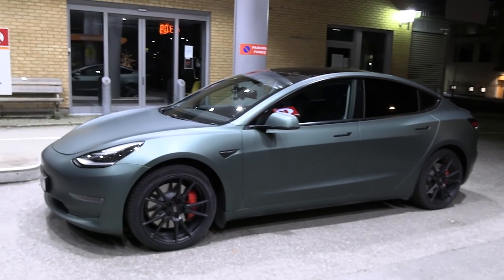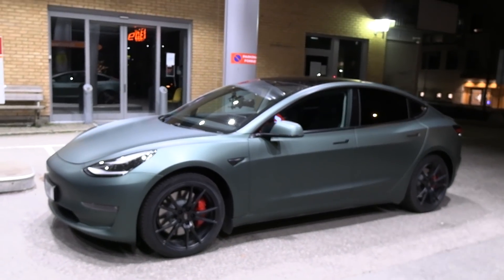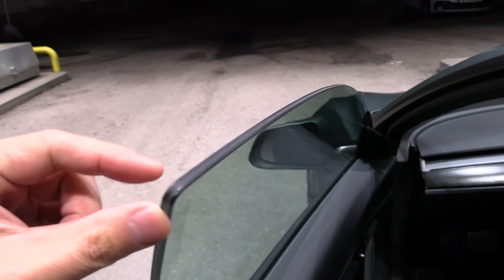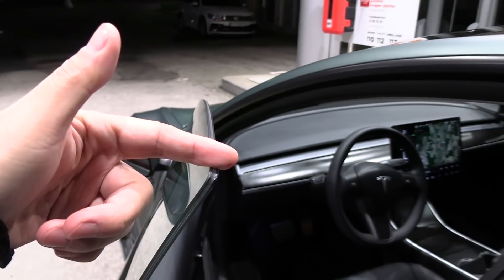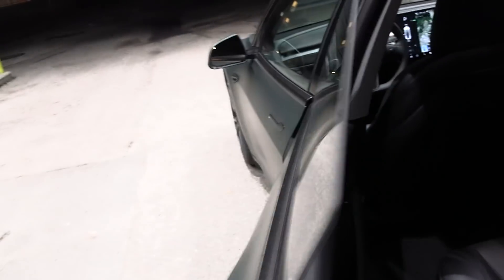It was delivered in September this year, so it's about one and a half months only. And here, this is what we are looking for — double glass. Tesla secretly just added this feature; the owner here didn't know about it. And here you can see the regular glass, what it looks like.